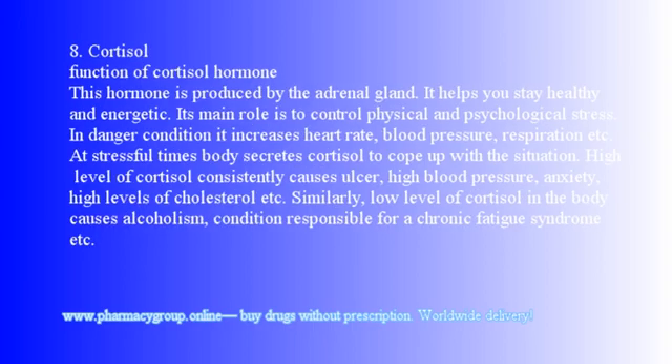8. Cortisol: This hormone is produced by the adrenal gland and helps you stay healthy and energetic. Its main role is to control physical and psychological stress. In dangerous conditions, it increases heart rate, blood pressure, and respiration. High levels of cortisol consistently cause ulcers, high blood pressure, anxiety, and high cholesterol. Low levels of cortisol are responsible for alcoholism and chronic fatigue syndrome.